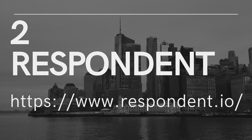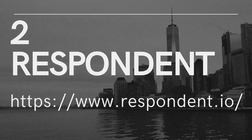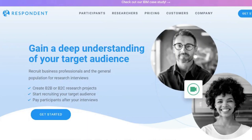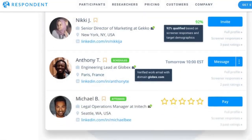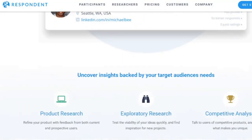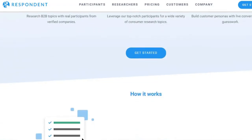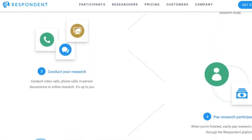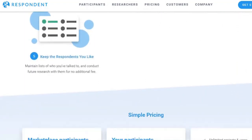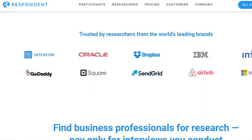2. Respondent. Respondent is without a doubt the biggest paying company on this list that allows you to start testing websites for money. It also lists opportunities to give your opinion on a variety of topics, not only website usability. They're looking for website testers to conduct a 60-minute test and get paid $100 for it. It also has non-website testing offerings, such as giving your opinion for an hour and getting paid $125, or shorter sessions where you can get paid $40 for 15 minutes of feedback. You'll get quick access to all offers once you join up.